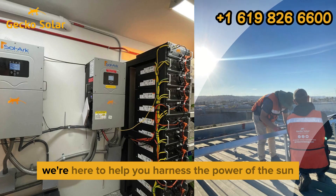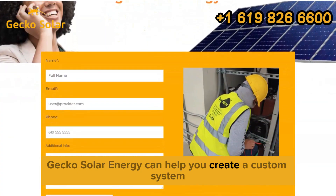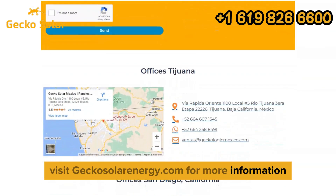At Gecko Solar Energy, we're here to help you harness the power of the sun for a cleaner, more cost-efficient future. Gecko Solar Energy can help you create a custom system that meets your needs. Visit geckosolarenergy.com for more information.